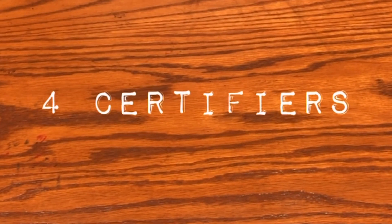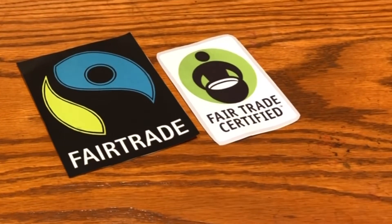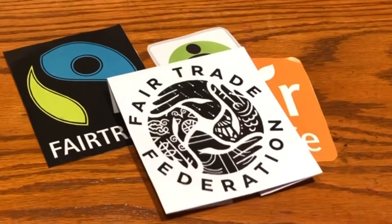Fairtrade Campaigns recognizes these four certifiers: Fairtrade America, Fairtrade USA, Fair for Life, and Fairtrade Federation.